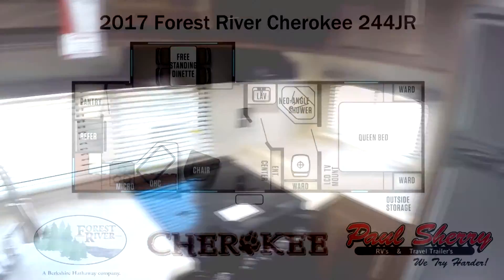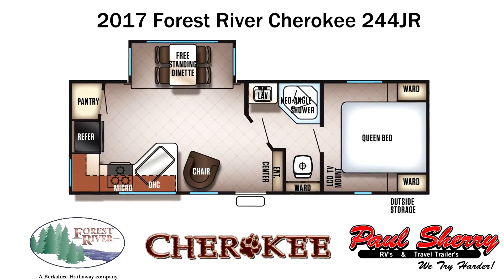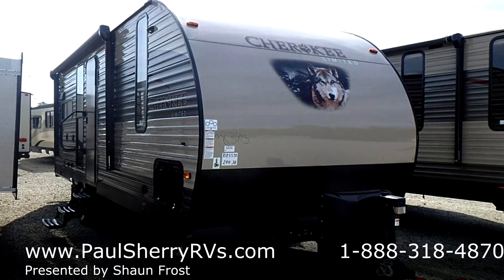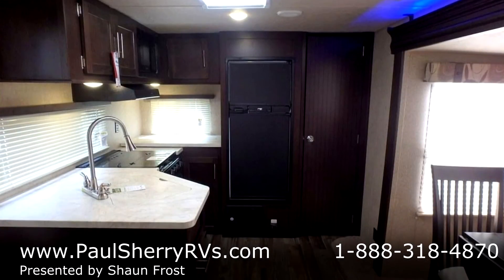Welcome to Paul Sherry RVs. This is Sean Frost. We're going to do a video today on a 2017 Forest River Cherokee 244JR. This is kind of unique — it has the free-standing dinette.